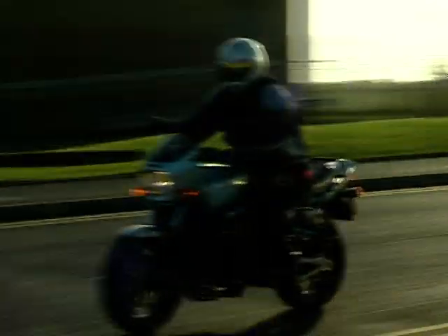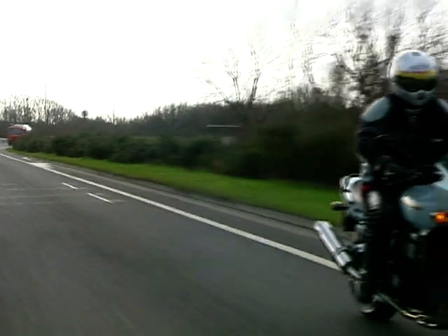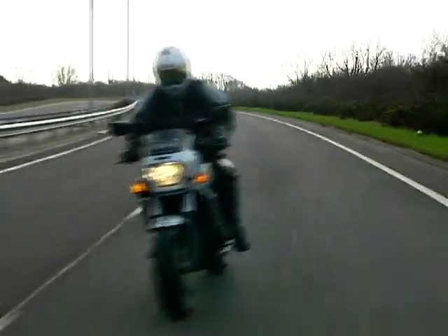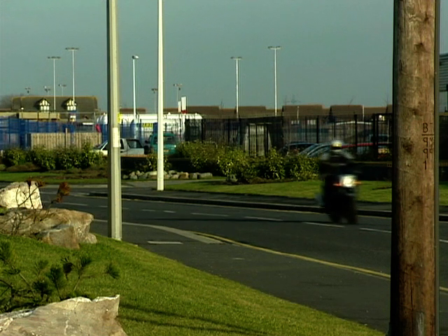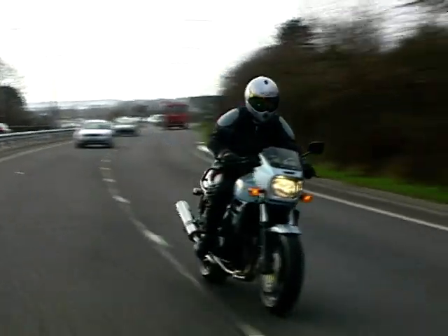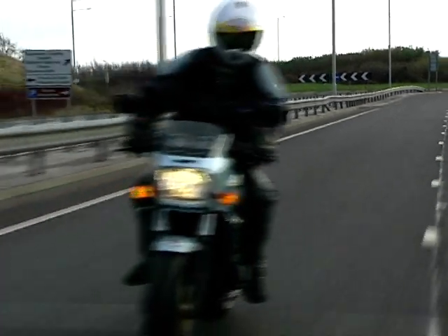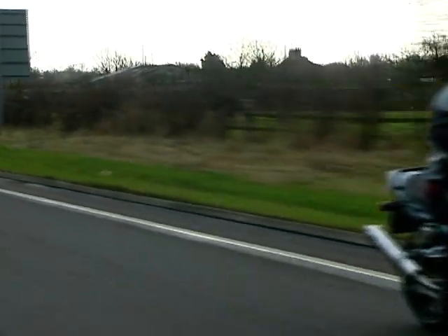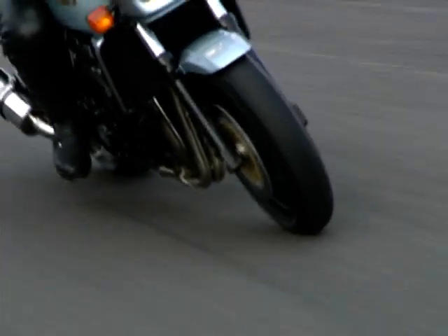There's certainly nothing old-fashioned about the way this Big Z pulls. Acclaimed 120 brake horsepower launches the bike forward in the best muscle bike tradition, while state-of-the-art suspension and deep braced swingarm holds the plot together with confidence. The 17-inch wheels wear big fat sticky rubber, and massive discs with twin piston calipers hold it down from speed. And if you're looking for a mixture of performance and comfort, this bike gets the mix just right.